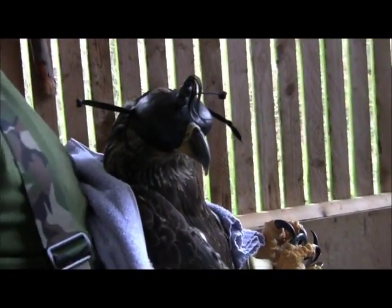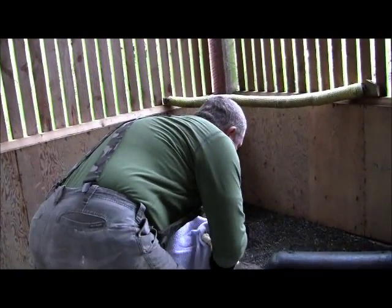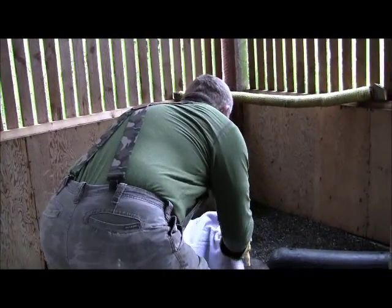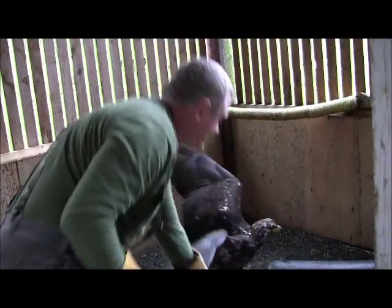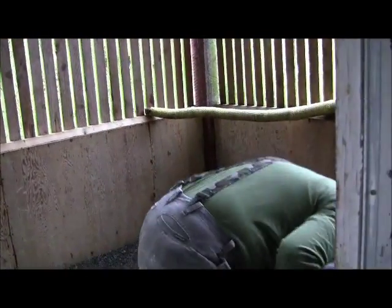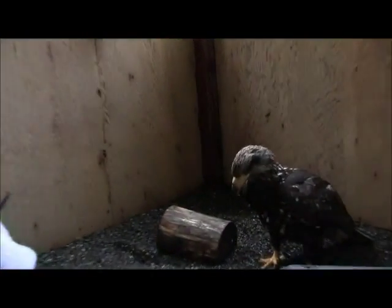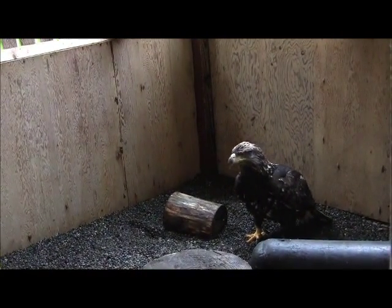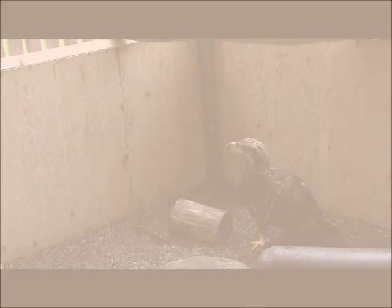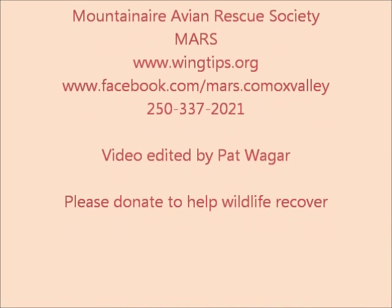Okay, be ready to step back, because she's going to go up and hang off the walls pretty much instantly. This is your new house for a little while. We'll let you get comfortable.